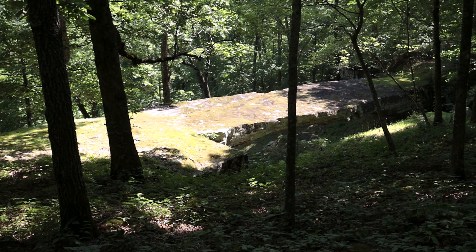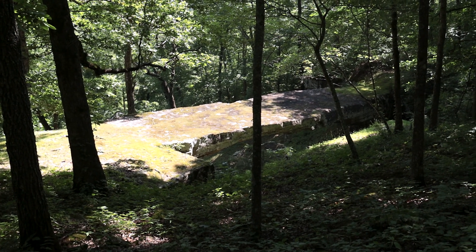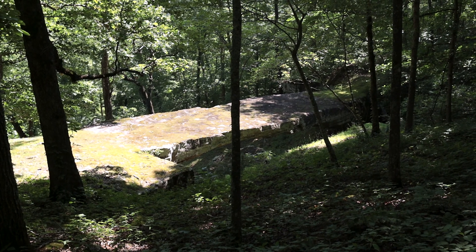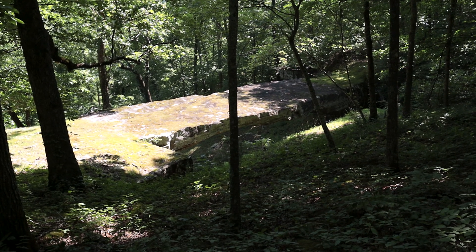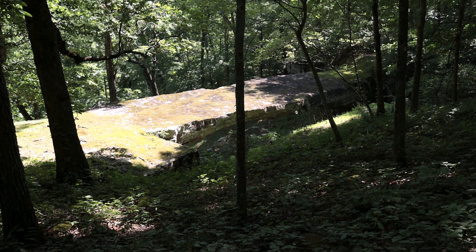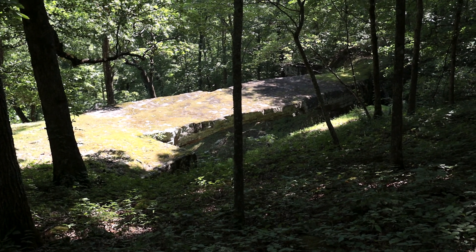We've made it to the top of the natural bridge. It wasn't very far of a walk, but this is apparently what they used as a bridge when they were logging the timber out of this little holler — as we say here in Arkansas. We were having a debate on whether or not you would go across that with a wagon full of timber or horses.